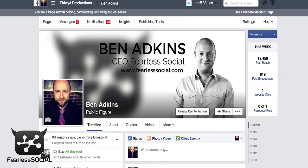Hey, what's going on? Ben Adkins here. Over the last couple of days I've had a lot of people ask me how we've been doing some really cool stuff with our Facebook page and auto replies to messages that have been coming in. Usually this is something I would put on the Fearless Social blog, but this is such a quick teach and walk-through that I thought I'd just cut a quick video.